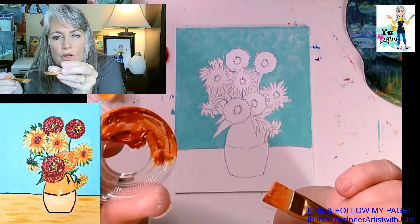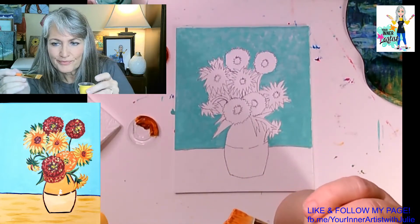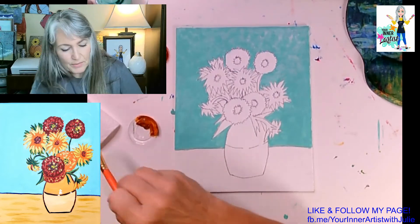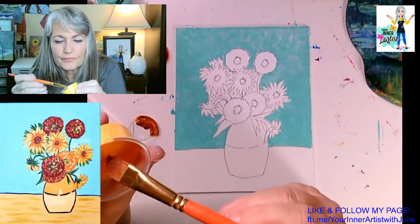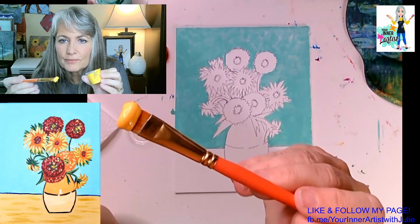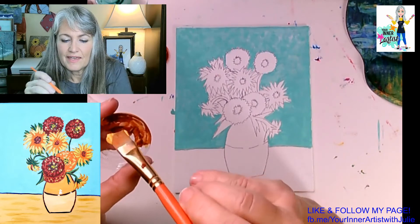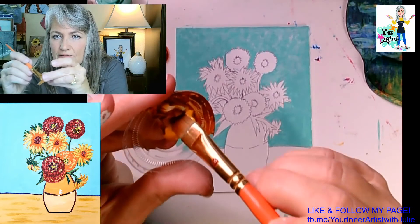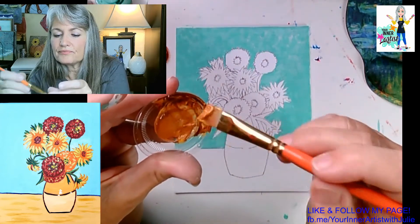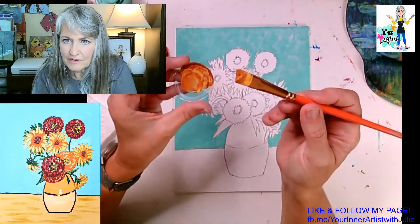I'm going to start with a cleaner brush — wipe my brush off on my paper towel. Take a little more yellow, can you get about a brush-size worth of yellow? Mix it with the rest. This is our tabletop color — everybody see that color?